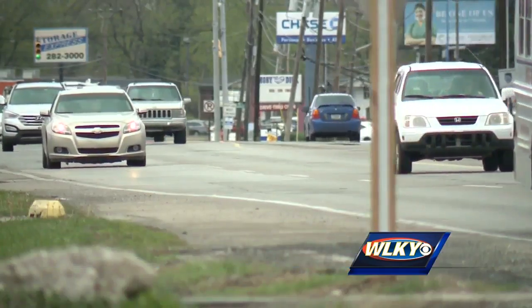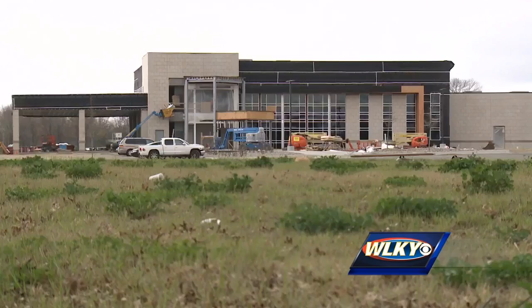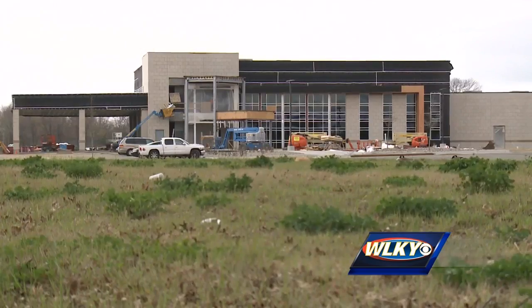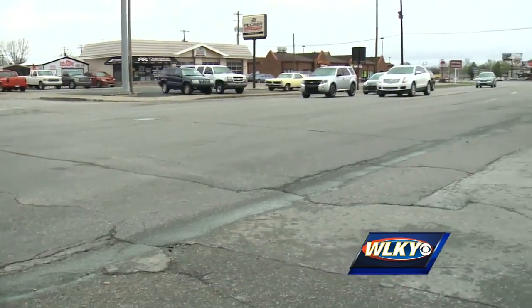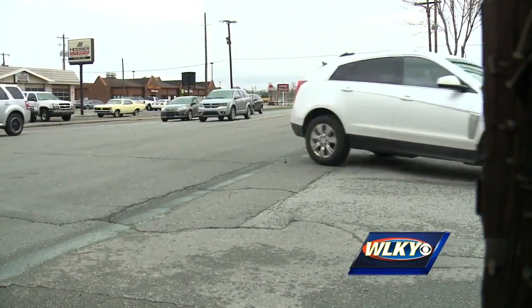The mayor says the project not only makes 10th Street safer, but it also paves the way for new commercial developments in Jeffersonville. It's not only going to bring in new jobs, new residents, but it's going to bring in a lot more conveniences that right now we either have to drive to Louisville or Clarksville for. So I'm excited. It basically makes Jeffersonville a complete city — everything you want is going to be right here.